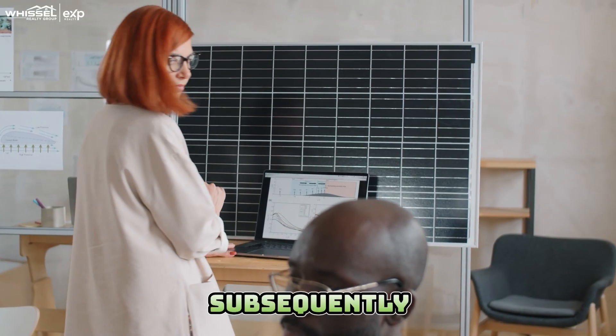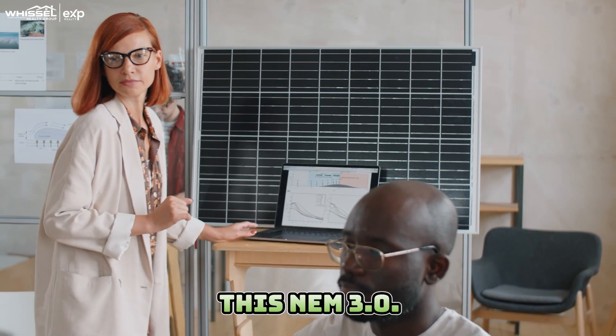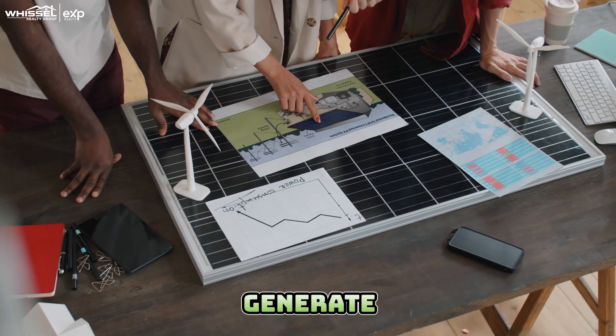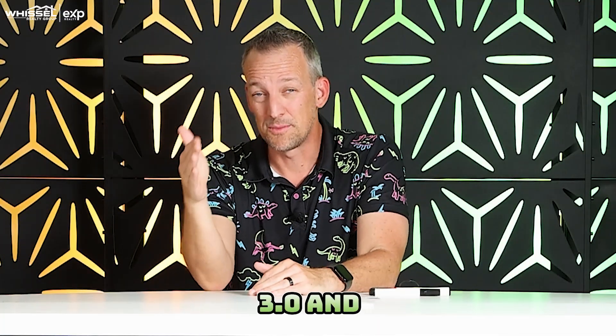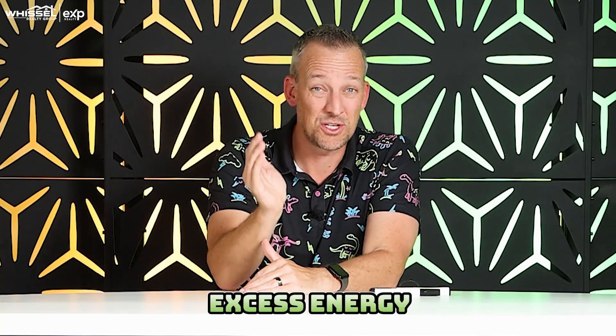Any systems that were purchased subsequently are going to be under NEM 3.0. So what is 2.0 versus 3.0? Here's the very simple analogy: if you're on NEM 2.0, as you generate excess electricity and feed it back into the grid, you're going to export that energy to the grid at retail value. And then when you need to use electricity and pull back out of the grid, you're going to import it at retail value — so it's retail for retail, a relatively even trade.